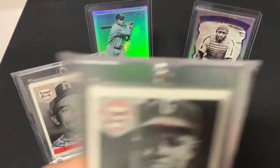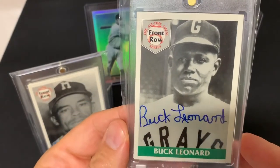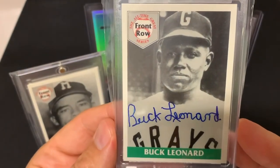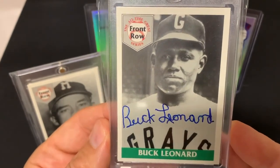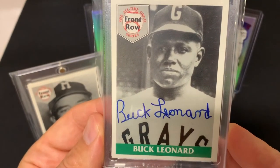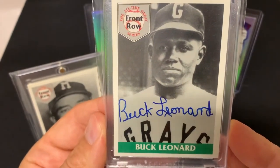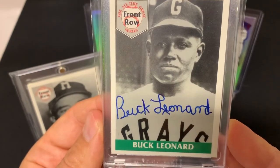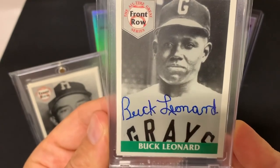The next ballplayer we're going to talk about is the great Buck Leonard. This guy was an unbelievable first baseman. He played his 15-year Negro League career with the Homestead Grays. He was part of those dominant teams from the 30s and 40s, and he was part of the 1943 and 1944 championship Homestead Grays. Buck Leonard was an 11-time All-Star, playing on the Homestead Grays from 1934 to 1948.